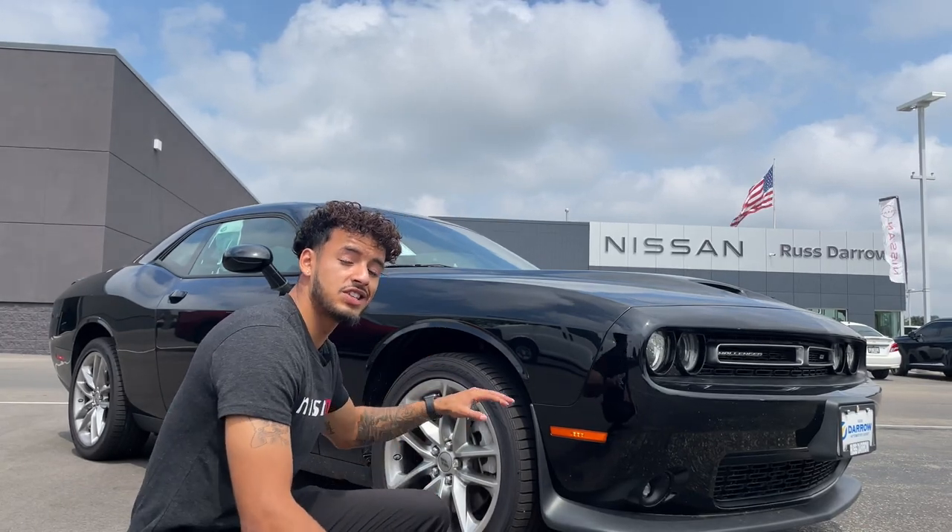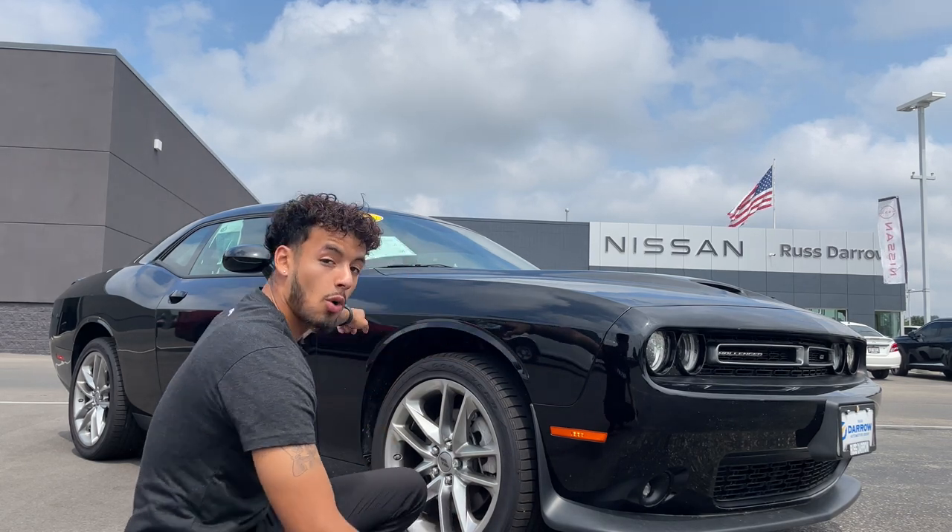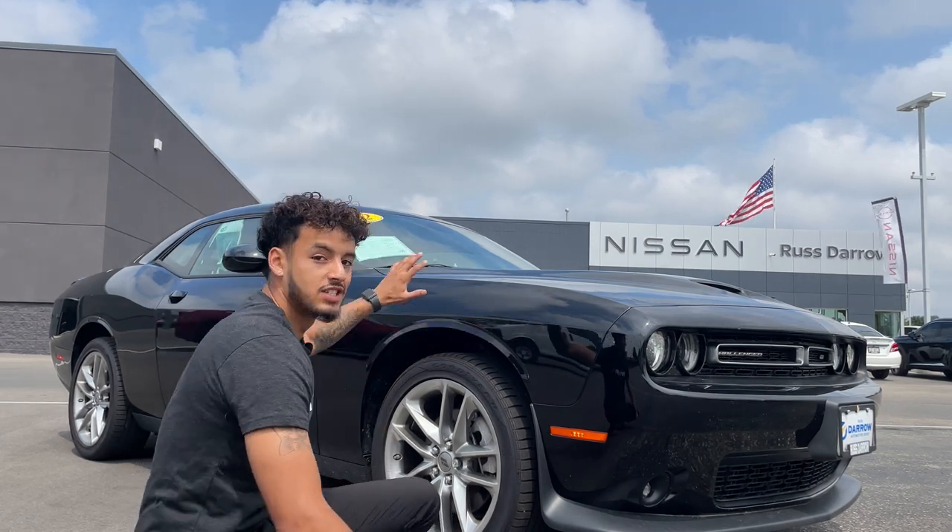At a side angle view, you get these aggressive 20-inch alloy wheels with a wheel lock on there, and you got these aggressive lines throughout the whole body style that goes from the front end to the back.